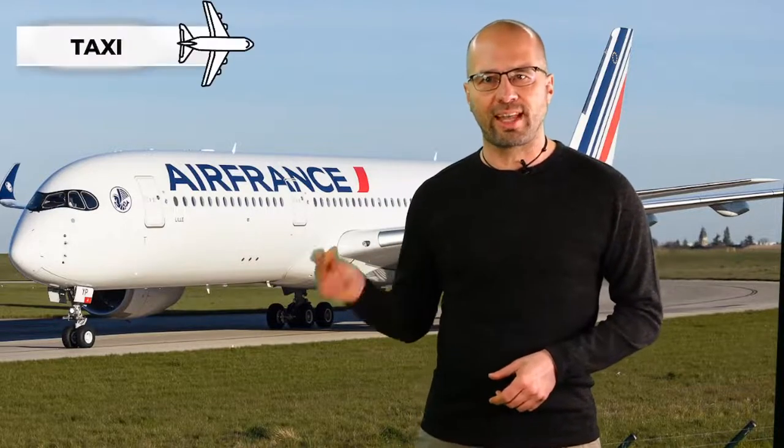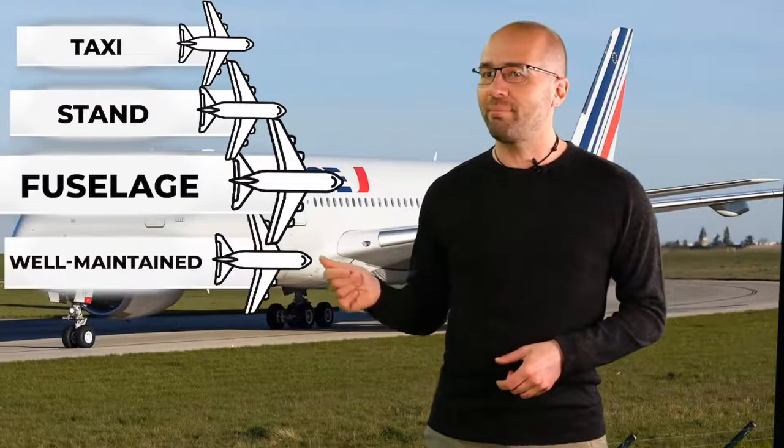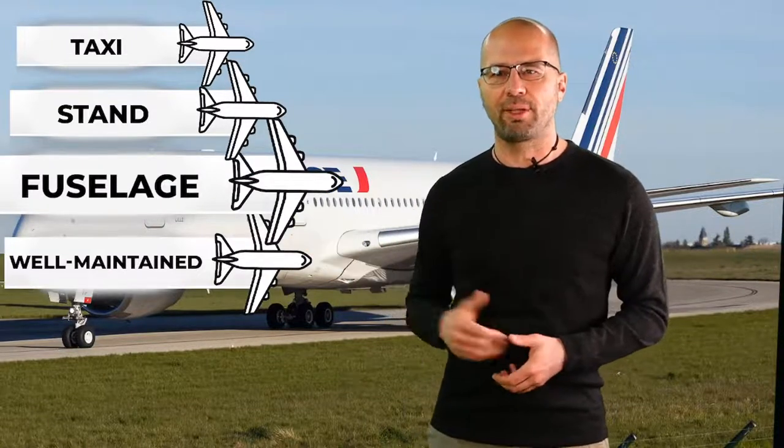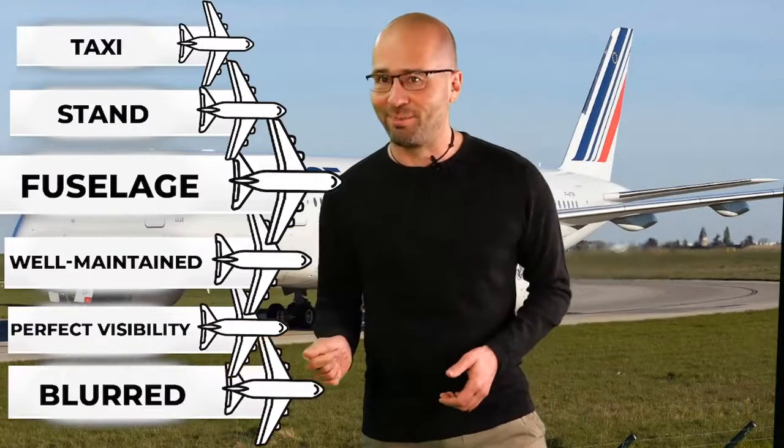Here we go. We've got a beautiful image of an Air France airliner, which is taxiing to the stand or to the runway. The fuselage is very well maintained, and the fuselage carries the emblem of the national carrier. The visibility is perfect — nothing is blurred.